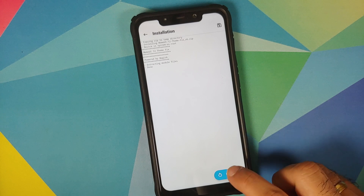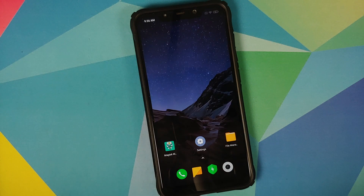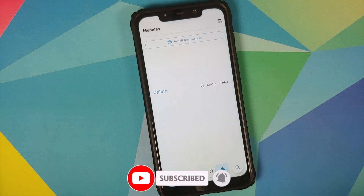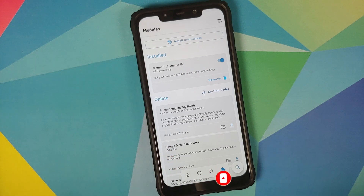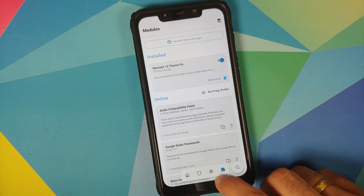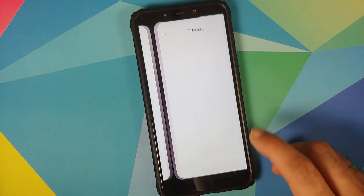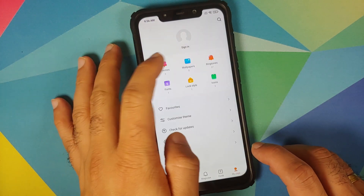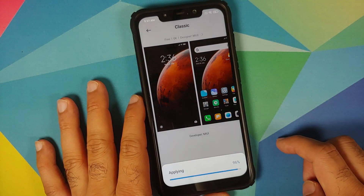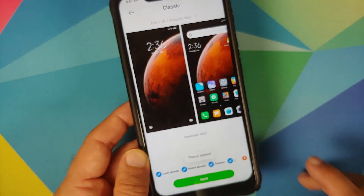Once the module has installed successfully, just reboot your device. Once you boot back into MIUI, go back into Magisk Manager and go into the Modules tab. Make sure that the module is installed and enabled — as you can see the button is enabled so the module is also enabled. We can now go back into Settings, Themes, My Page, Themes one more time and try the Classic theme, tap Apply. And as you can see, we now have the Classic theme icons in our status bar.